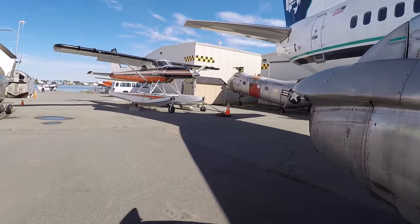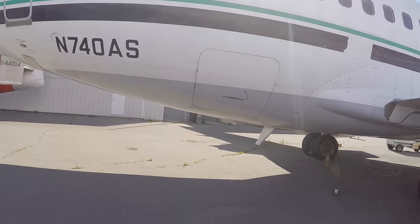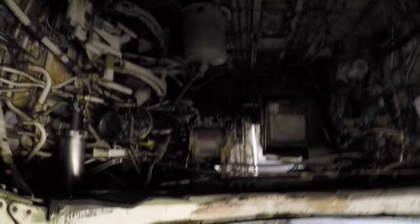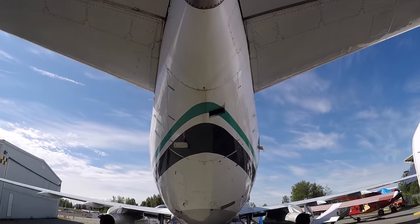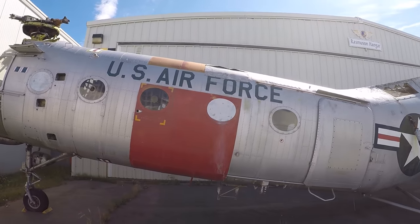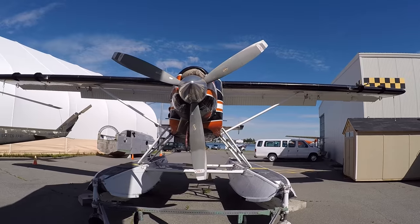So this thing was designed for some relatively rough landings. Let's take a look inside the wheel well.